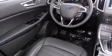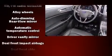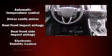The following features are included: delay off headlights, variably intermittent wipers, an automatic dimming rear-view mirror, an outside temperature display, and remote keyless entry.